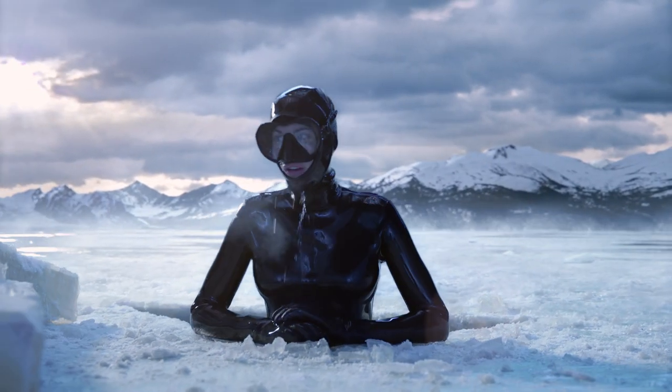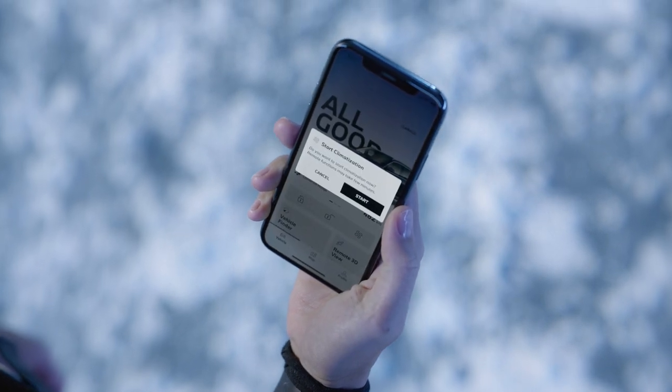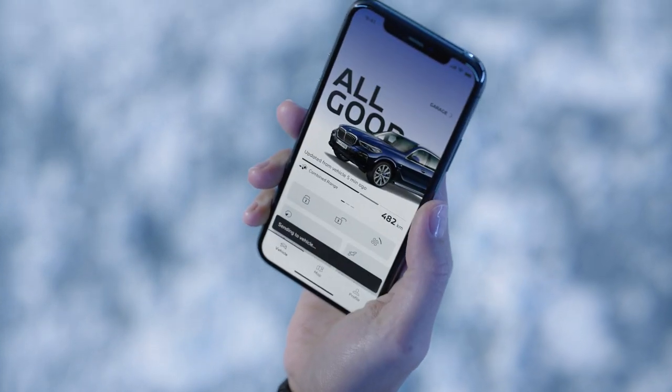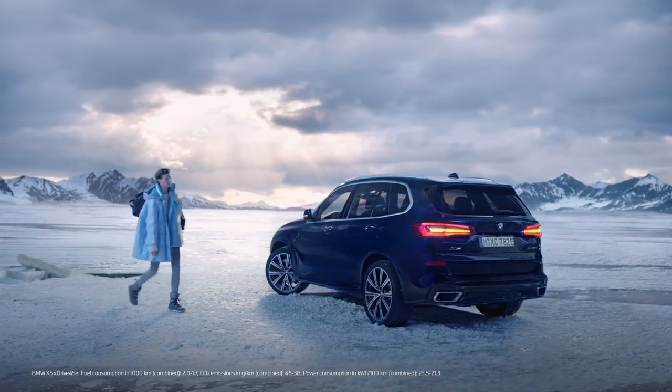With the My BMW app, you can control your car remotely. Activate the climatization of your car instantly to prepare your car's climate, so you can drive off in comfort.